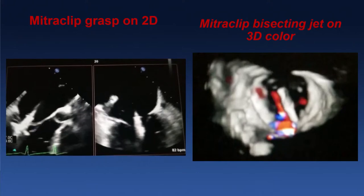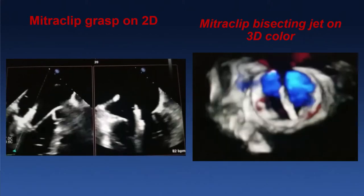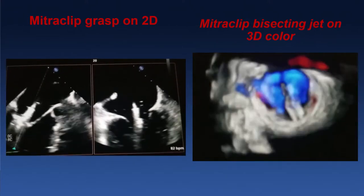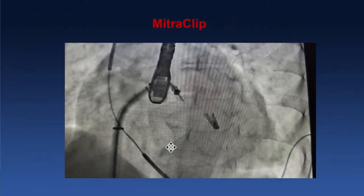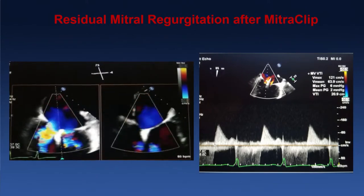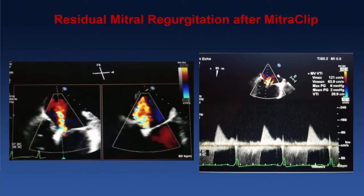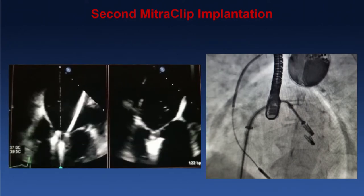We decided MitraClip was the next best option and proceeded with implantation. On the left image, we are positioning the MitraClip to sneak beneath the posterior leaflet, which is short and tethered. On the right 3D image, we identified the jet to determine the best location for the first clip. The jet extends from one commissure to the other. After the first clip, there was still approximately 2-3+ MR, with the jet lateral to the clip. The gradient across the MitraClip was 2 mmHg, which was acceptable enough to consider a second clip.